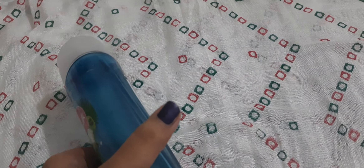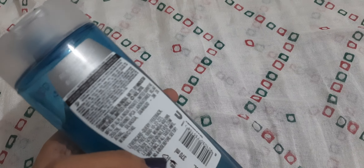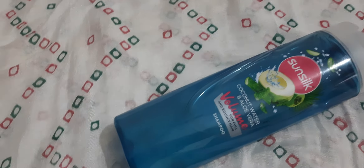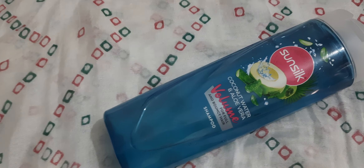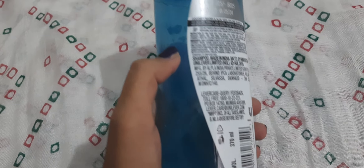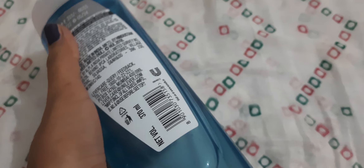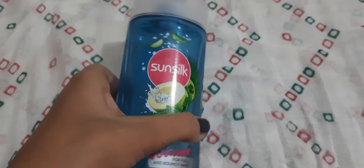Sunsilk shampoos have large varieties in the market. This one is coconut water and aloe vera. There is one of green tea and white lily — the fragrance of that one is very nice, even far better than this one. There is also a honey flavor, an onion flavor, and the older Sunsilk shampoos that used to come many years ago are also available with different colored bottles.